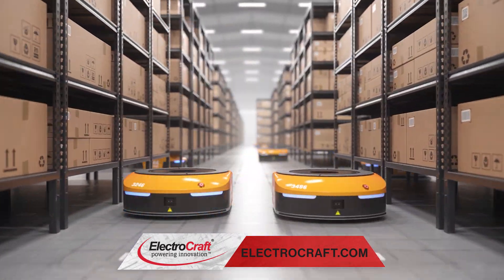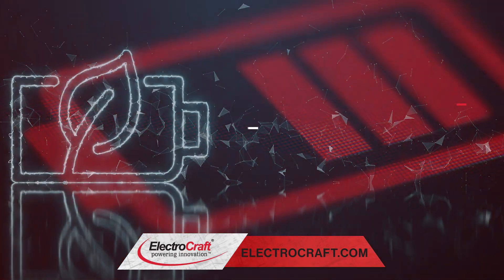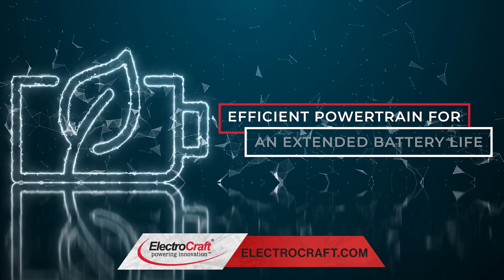Your mobile robot should be working all day, not sitting at a charging station. An efficient powertrain is critical to extending battery life.